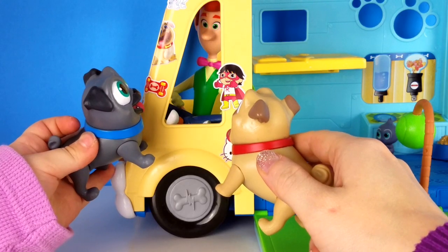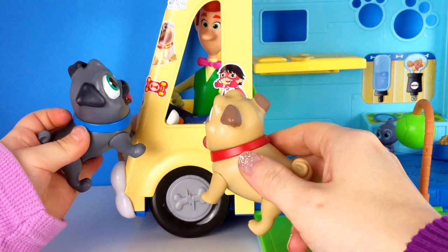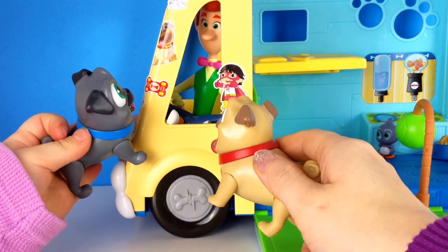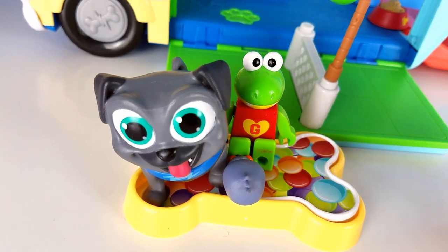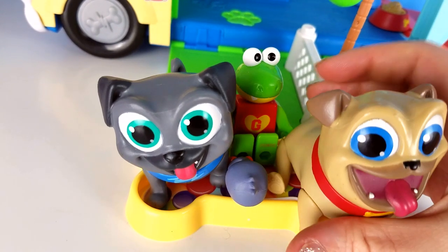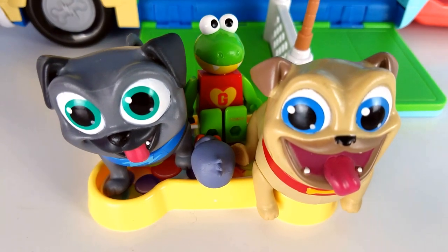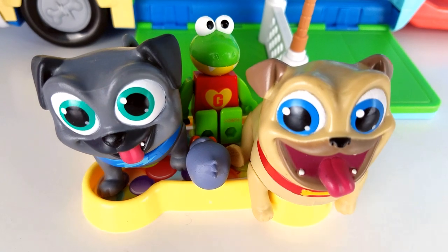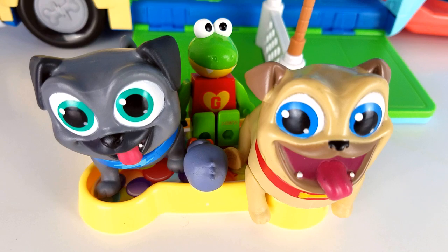You pups did a good job caring for all the animals today. Thanks, Bob. It was fun finding all the mystery hearts and making new friends. Let's see if we can all fit in the ball pit — all of us. Yay, we fit! That's all. Thanks for watching our Puppy Dog Pals toy video. There's more if you'd like to check them out. Have a great day, bye!